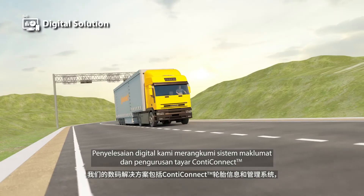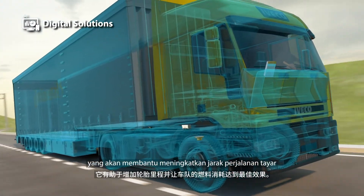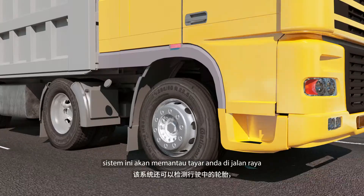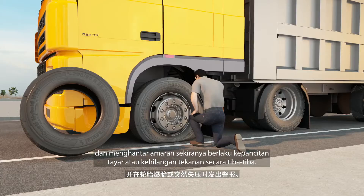Our digital solutions include the Conti Connect tire information and management system that helps increase tire mileage and optimize the fuel consumption of your fleet. Moreover, the system monitors your tires on the road and sends alerts in case of punctures or sudden pressure losses.